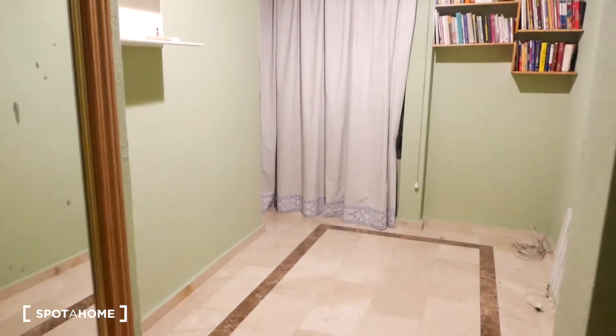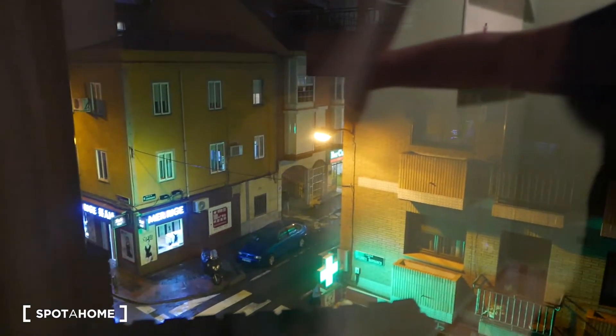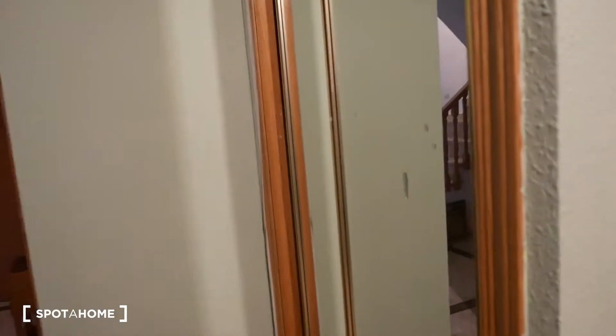Then we have this smaller room over here. There's shelving as well. This has the same view as the other room — you can see the street. It's an exterior room. There's some shelving, the AC, which is very important for hot weather. And a built-in closet as well for more storage space.